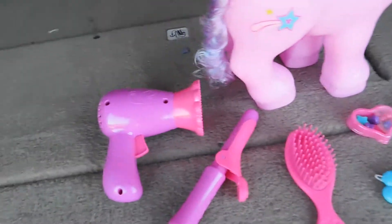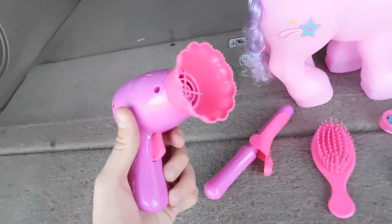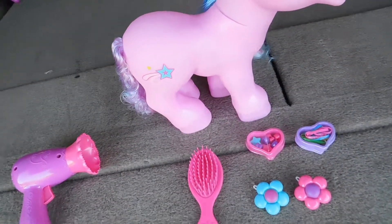It also came with a metric shit ton of accessories. We got a hairdryer, and a fake curling iron that doesn't even have any spikes or anything. Get that out of here.